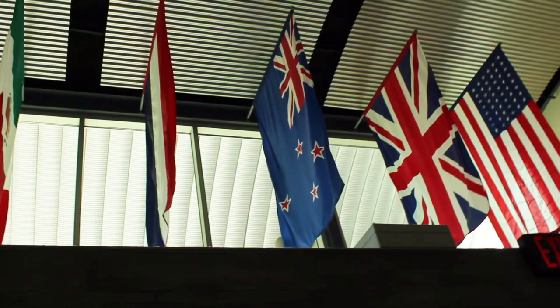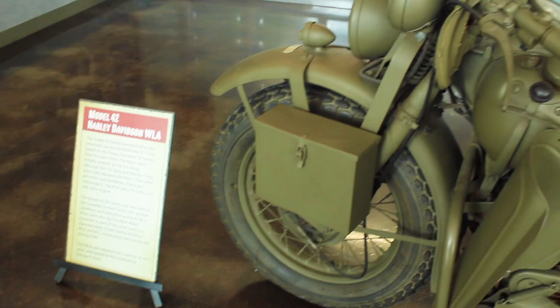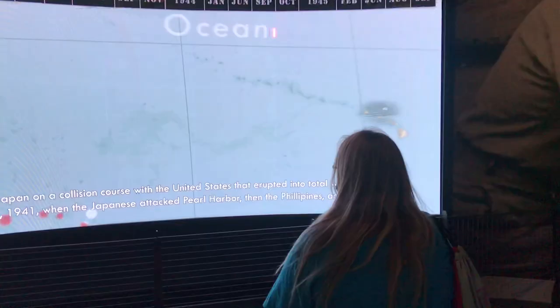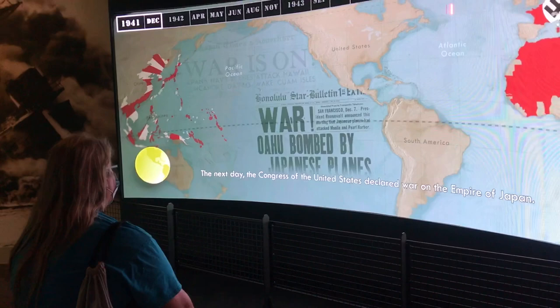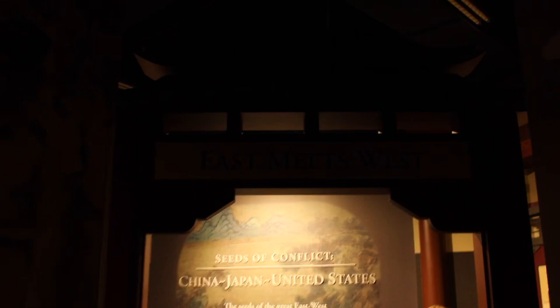Now we move down the hall and past the bookstore, which we will stop in after. We are moving into the main section, and as soon as we enter there is a large orientation theater. We're going to be watching a short video in this massive room. The narration mentions that the next day, the Congress of the United States declared war on the Empire of Japan. Two days later, Germany and Italy also declared war.